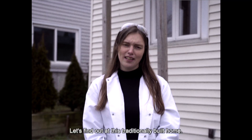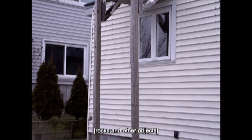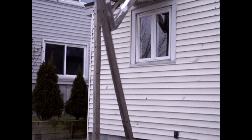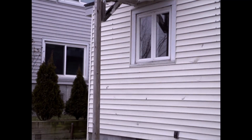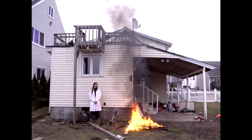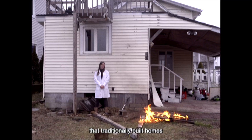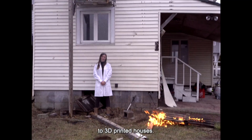Too big to hail? Let's find out at this traditionally built home. As you can see, our conclusive evidence indicates that traditionally built homes do not hold a candle to the 3D printed house.